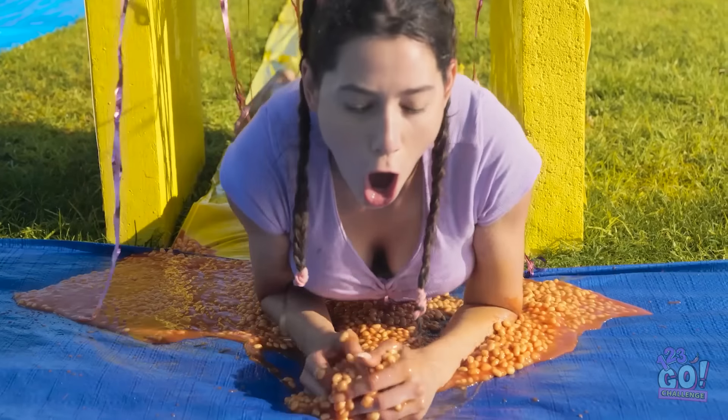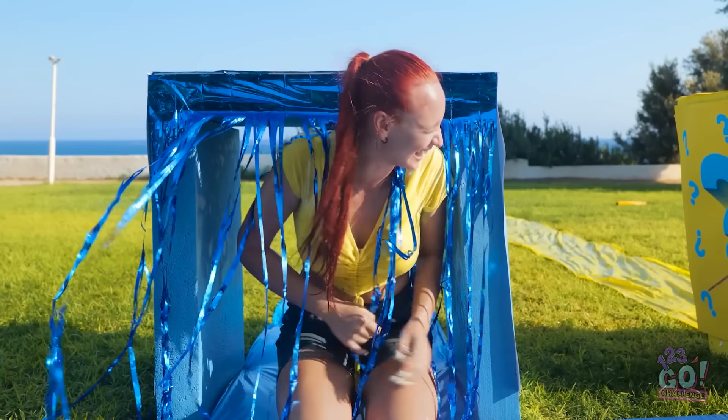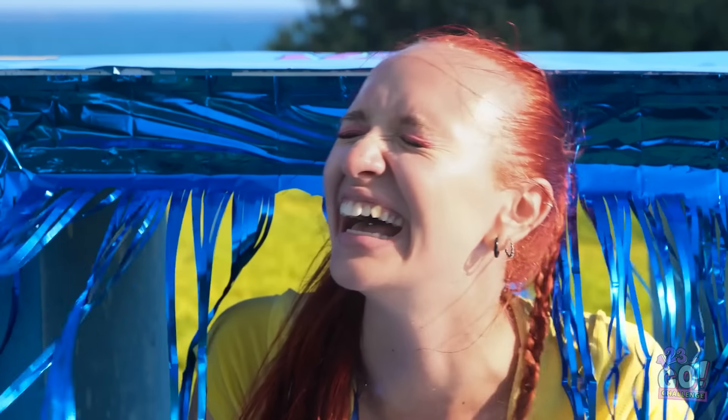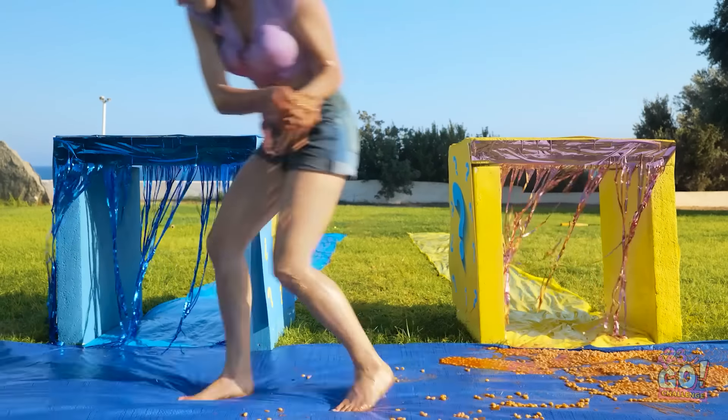No! Not me again! Oh my gosh! It's beans! I'm covered in beans! And I don't even like to eat beans! It's rough being you, huh? What are you laughing about? Sounds like you need some beans, too!